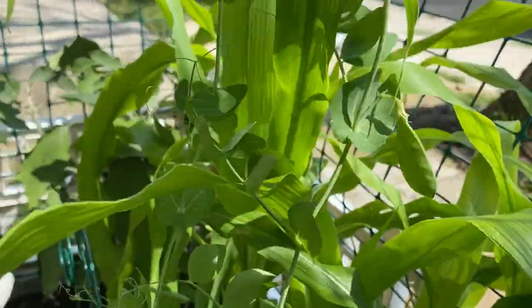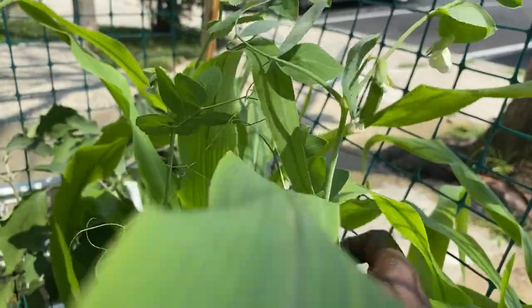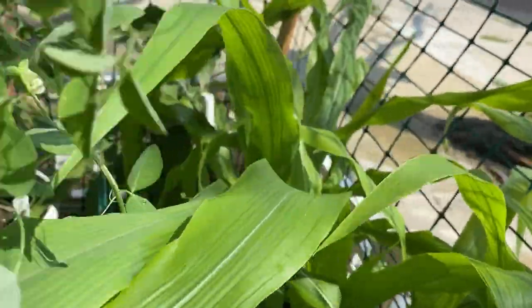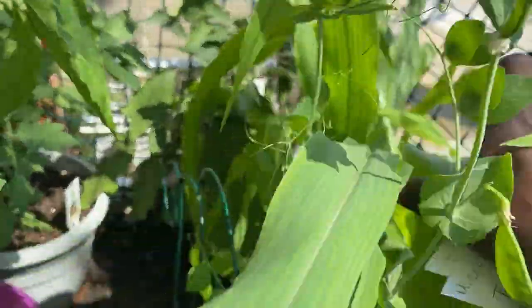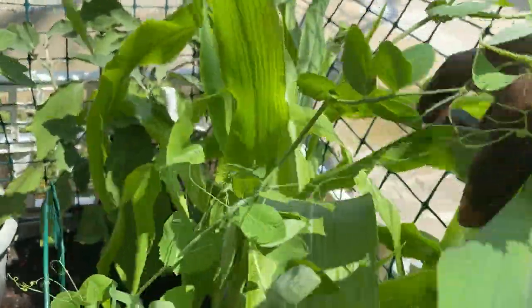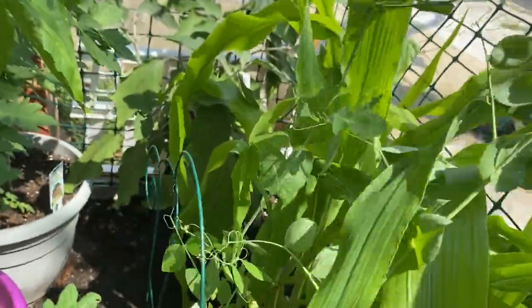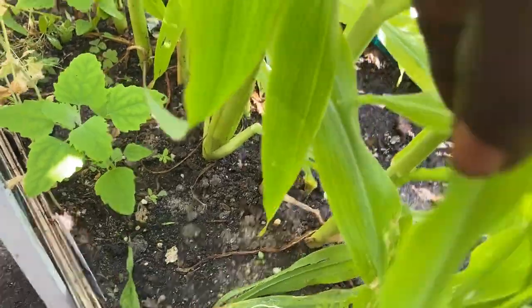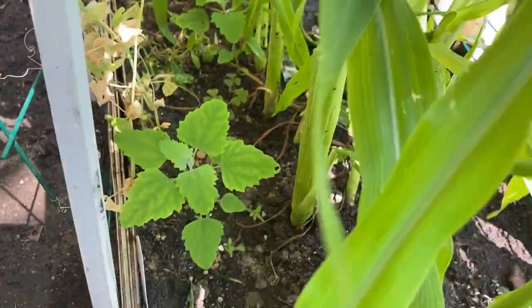It's just a jungle in here. Look down here — this is what the corners are looking like at the bottom. I have to still get these things set up because they just keep leaning over from the weather.